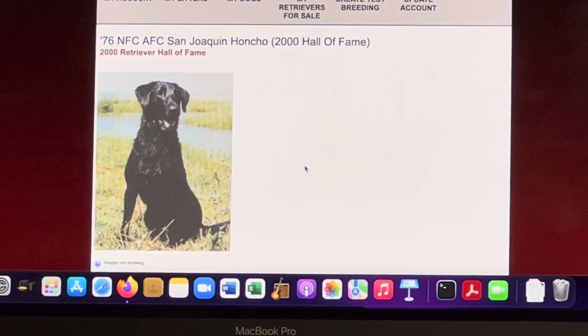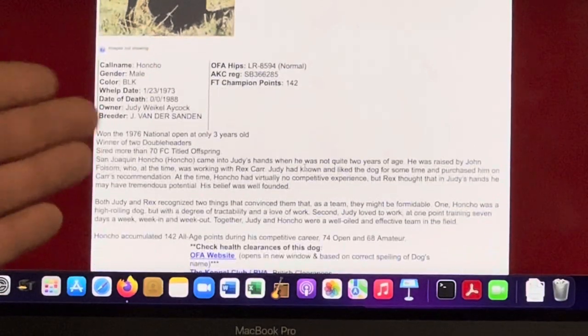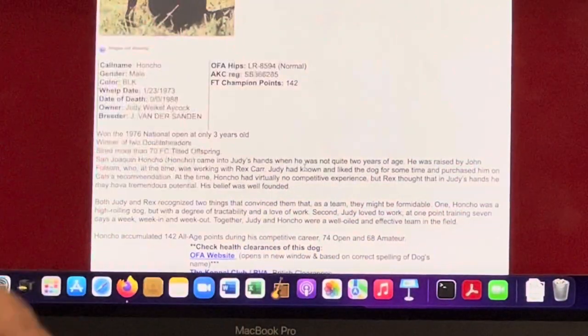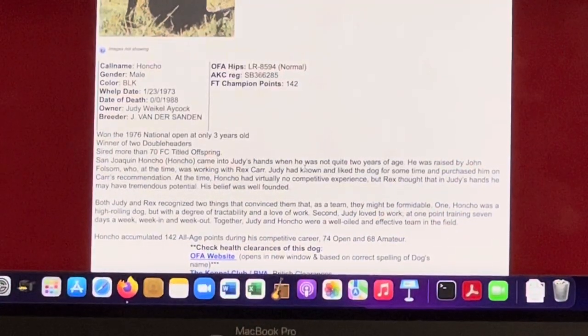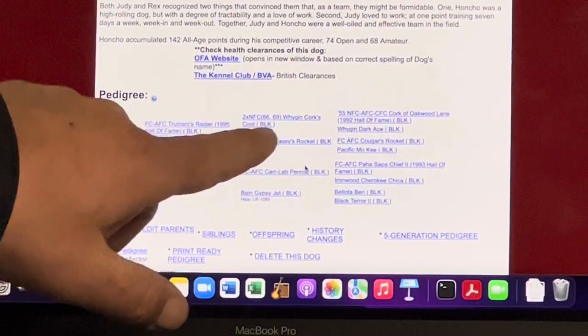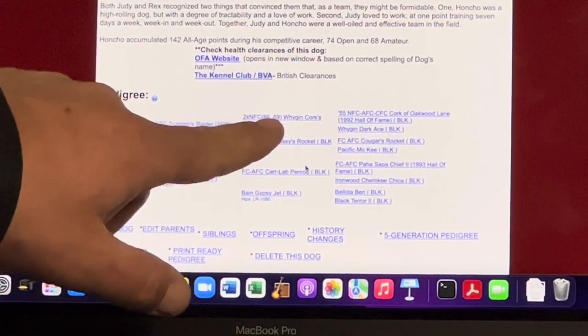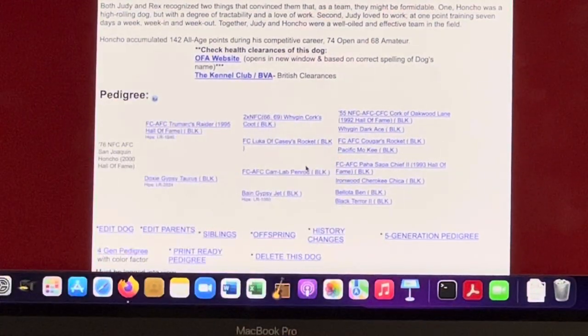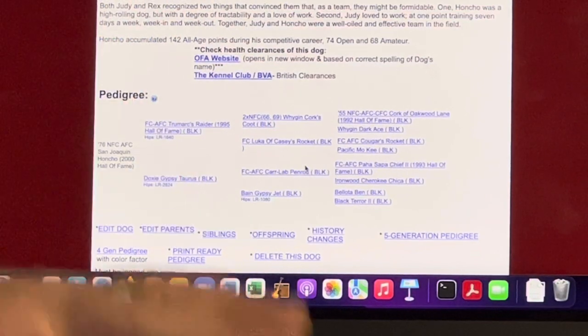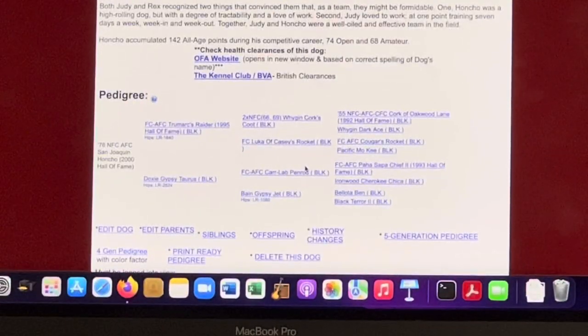We're very thankful to have her feeding our dog food. Here's the history of Honcho — how he was trained, who got him, who ran him. And look — here's the 1966 and 1969 national champion on his pedigree. Guys, there's a long history here. Pedigrees matter. Genetics matter. Do your research. Do your homework. Let's keep going — there's one more database I want to show you.